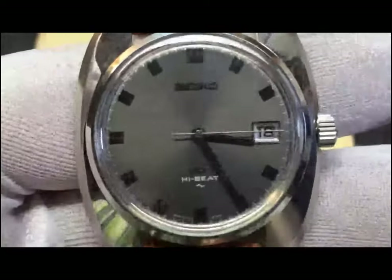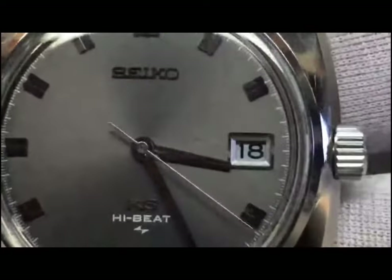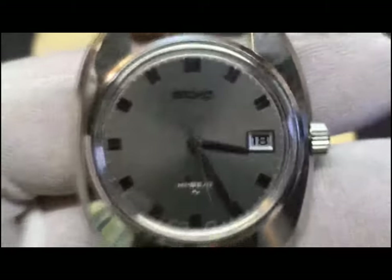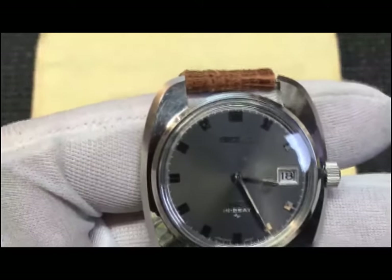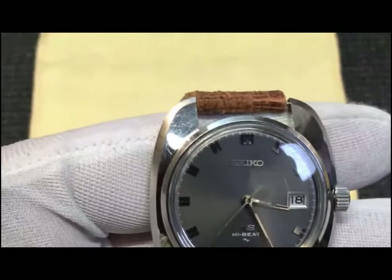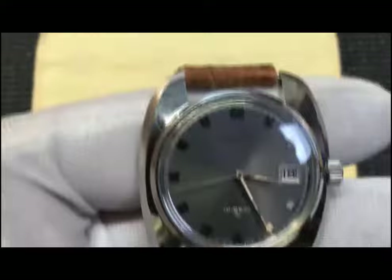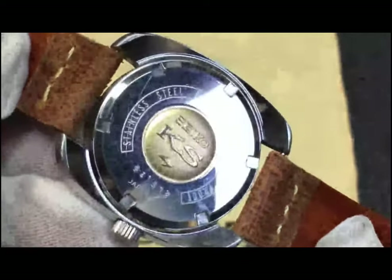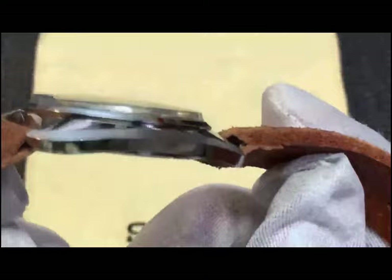Let's take a close look at the dial. You can see that it's really a nice shade of gray. The case is a cushion or pillow design with polished top and brushed chamfered edges. And of course, the case back has that famous gold KS medallion at the center. This is one of the highlights of the watch. Look at the edges, the chamfered edges. Very, very nice.